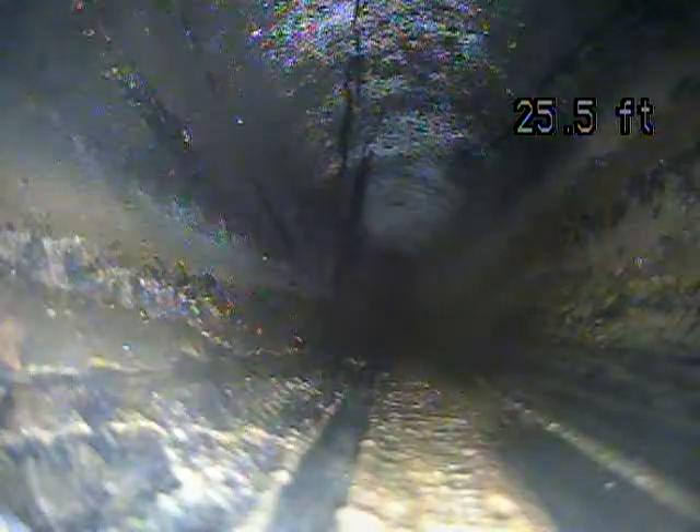This is ABS — just a different type of plastic line. A lot of times you'll have ABS in your house and under your house, and then once it goes through your foundation outside, it's PVC.